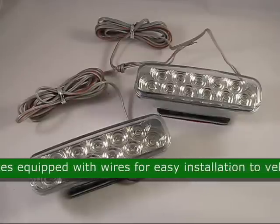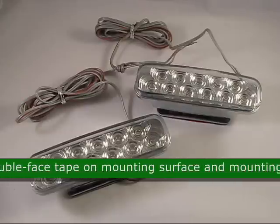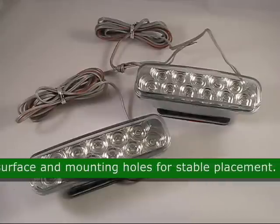This LED comes equipped with wires for easy installation to vehicle, double face tape on the mounting surface, and mounting holes for stable replacement.